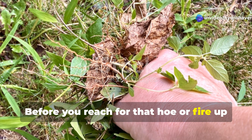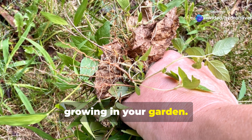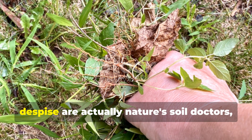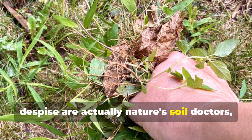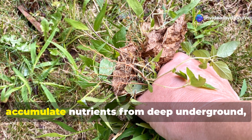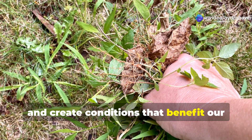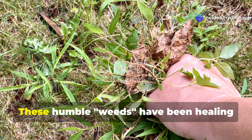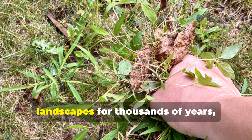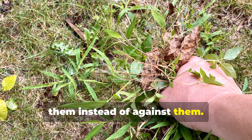Before you reach for that hoe or fire up the weed trimmer, take a moment to identify what's actually growing in your garden. Some of the plants we've been taught to despise are actually nature's soil doctors, working tirelessly to repair damaged earth, accumulate nutrients from deep underground, and create conditions that benefit our cultivated crops. These humble weeds have been healing landscapes for thousands of years, and it's time we learned to work with them instead of against them.